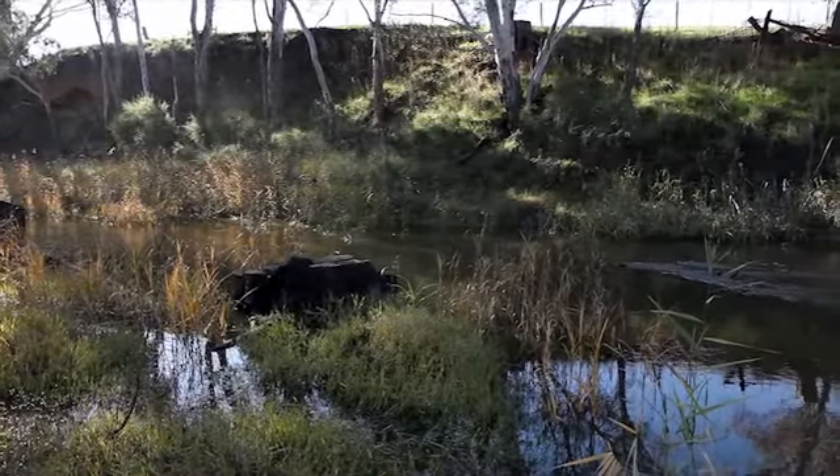The Glenelg River is a really special waterway. It comes from the Grampians National Park and, being 500km long, it's the largest river in our region.